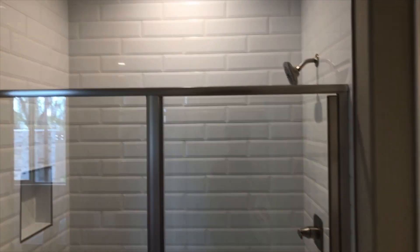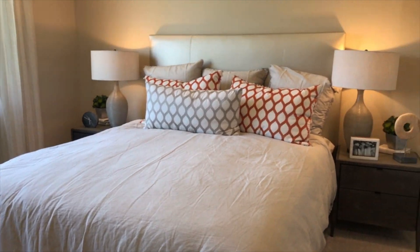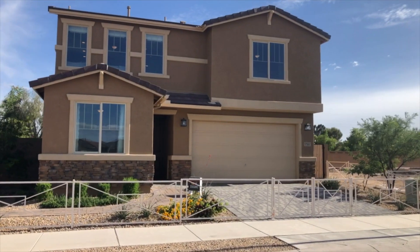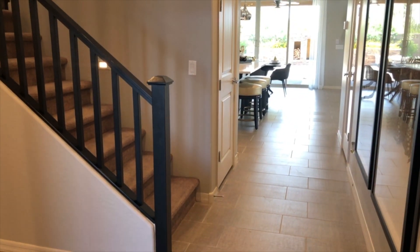Let's go ahead and check out the next home. Now we'll check out the largest plan in the series, the Moonstone. This two-story, 2,630 square foot home can be built with four to six bedrooms and has a two-car garage.